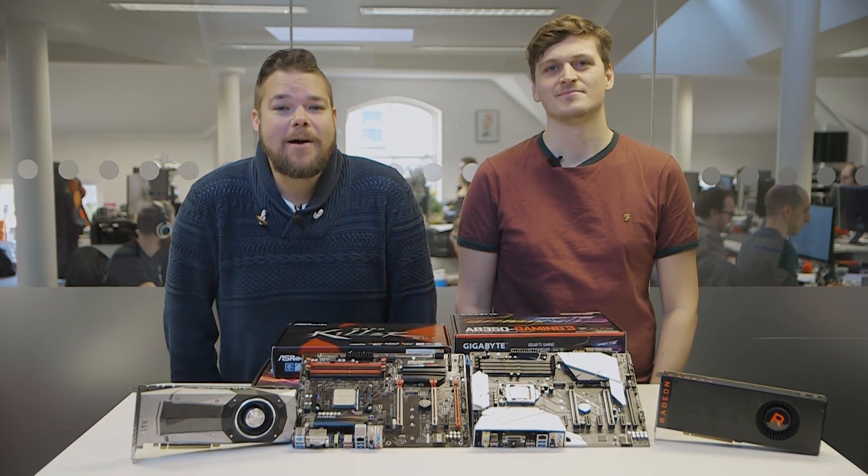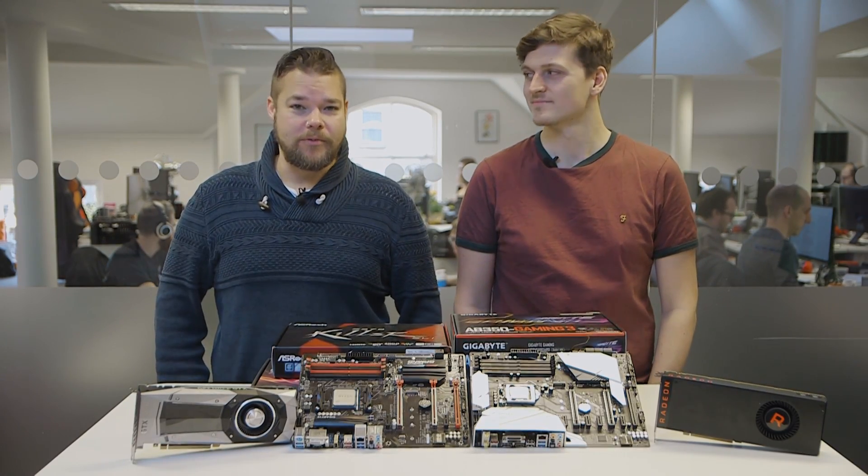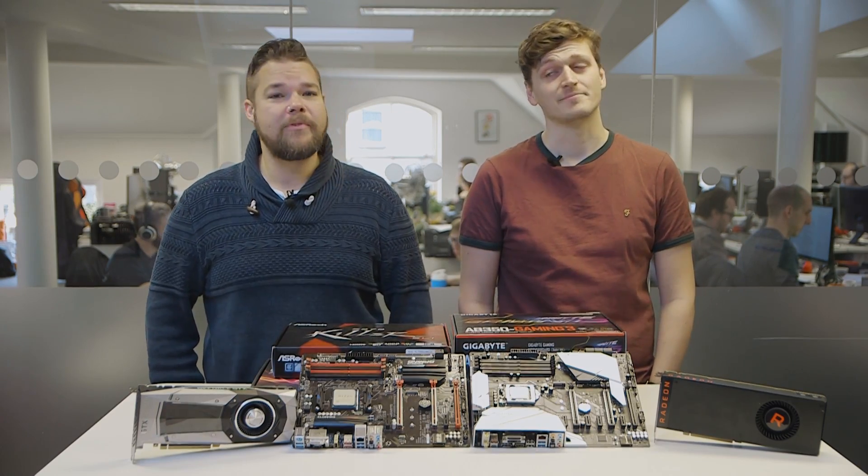Hello, welcome ladies and gentlefolk to the now annual PC Games and Hardware Awards. I'm your host Dave. And I'm your co-host Jacob.